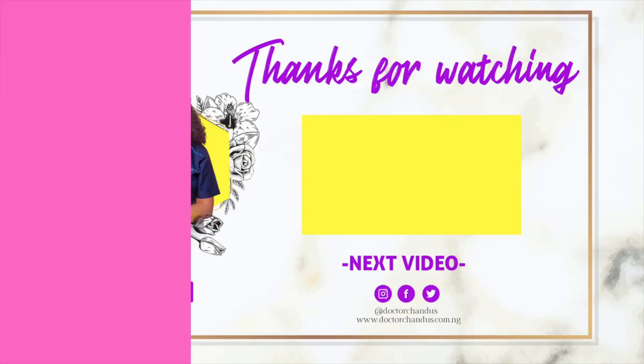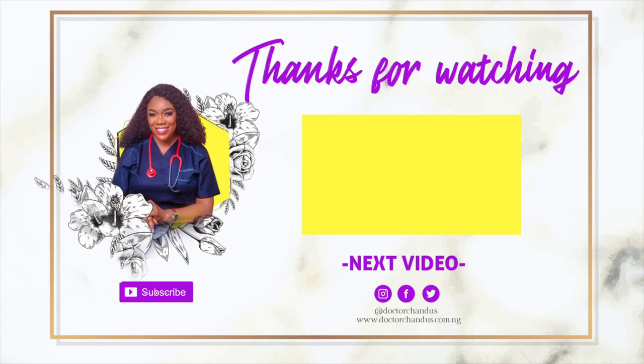I hope you found this video helpful. Thank you for watching. Remember to subscribe to this channel for more helpful tips like this, and I'll see you in the next video. Bye.